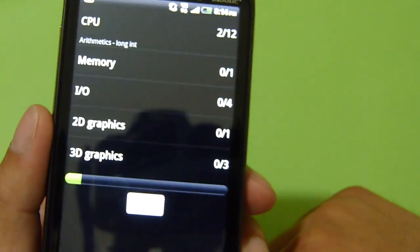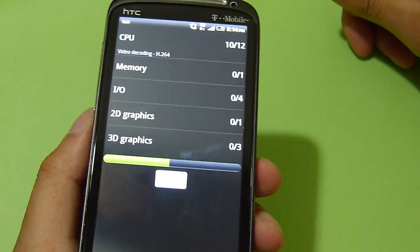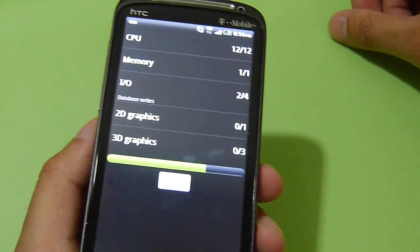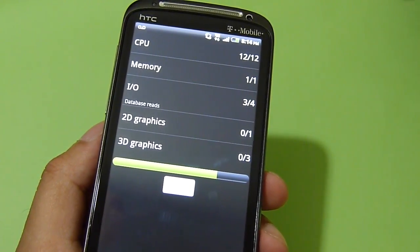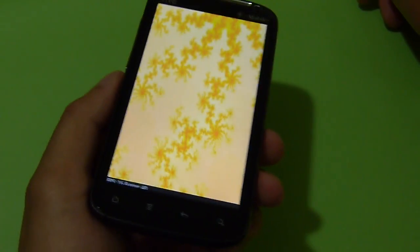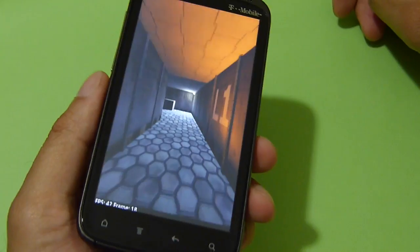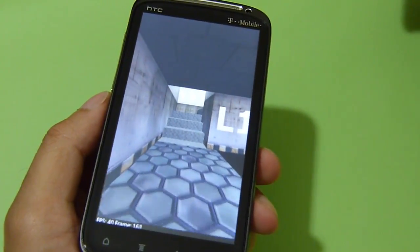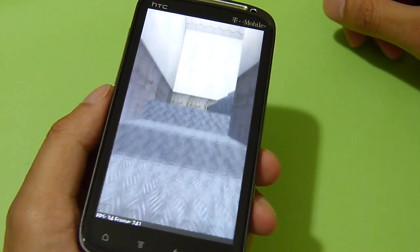Decent score nonetheless with this handset. Let's just run it one more time to see where it lands. Of course, it still might not hit the marks set by some of the top-tier handsets out there, like the LG Optimus 2X or even the Samsung Galaxy S2. But either way, the HTC Sensation 4G is still putting up some good numbers, and the user experience is ultimately what matters most.